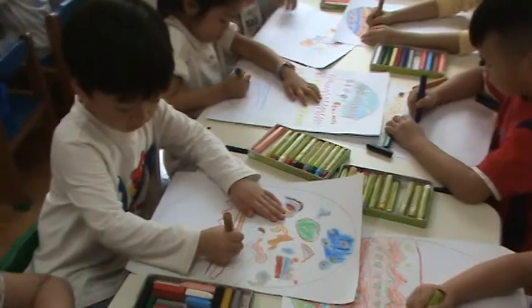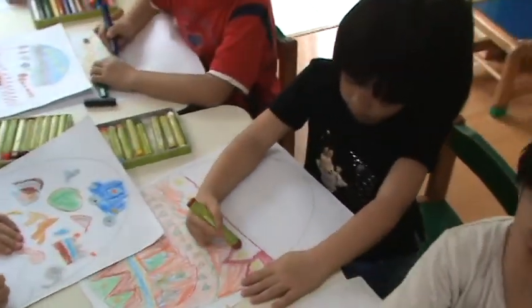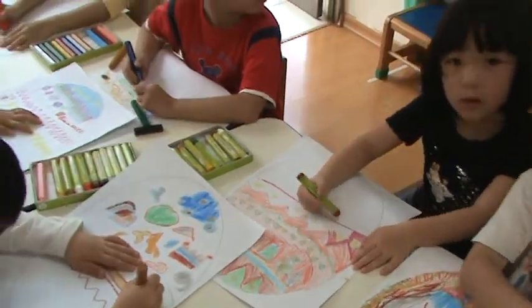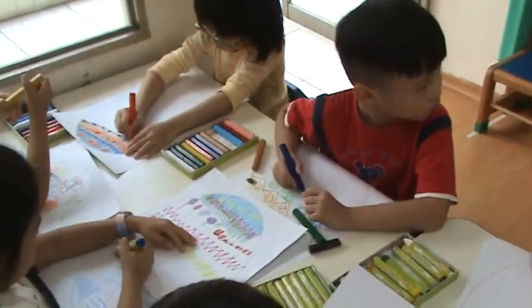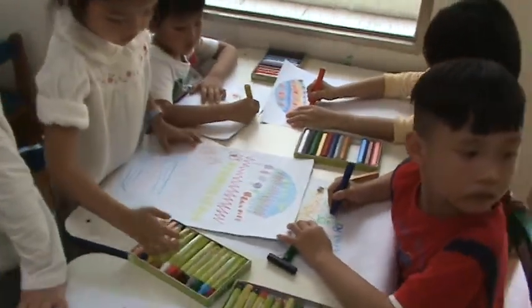Decorate the eggs. We are happy, we are so happy. Look for the eggs. Come on, come on. Put them in the basket.